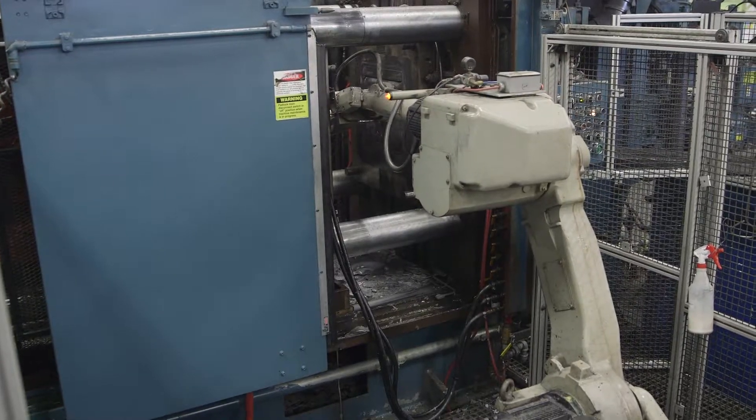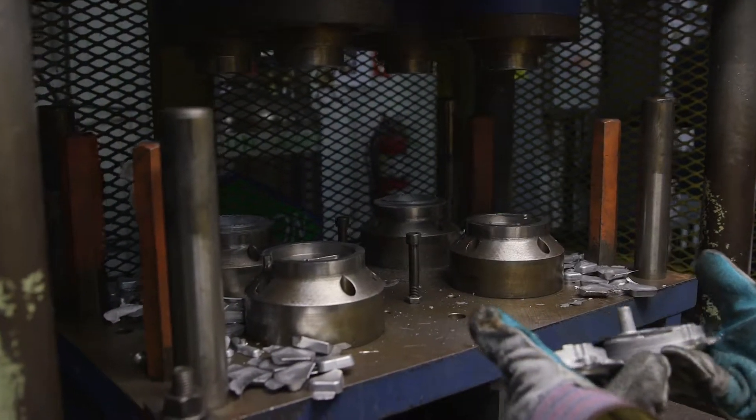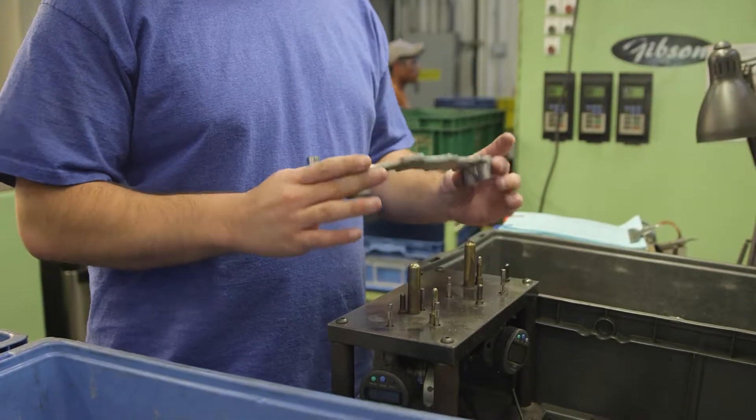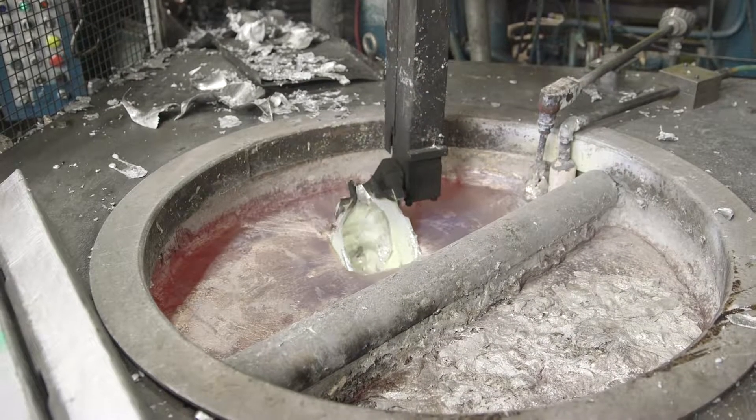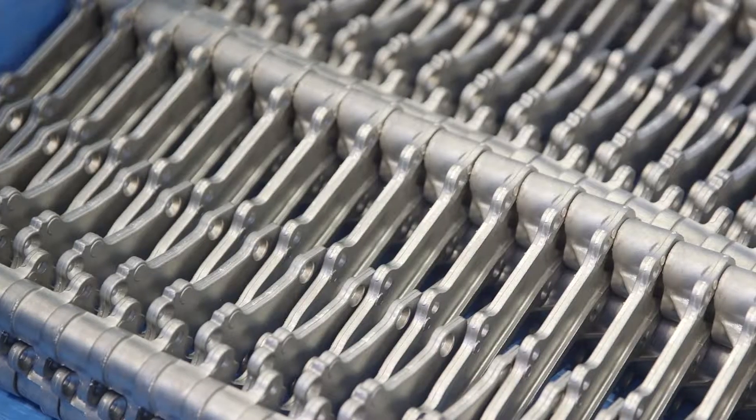From automotive to appliances to lighting and more, TTE Casting Technologies serves a wide range of customers. From engineering to die-casting to finishing, we're committed to maintaining an uncompromising dedication to quality and service.